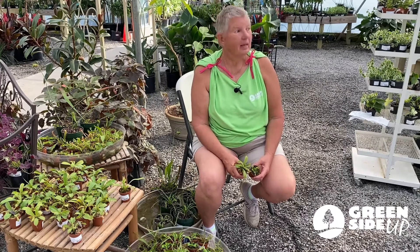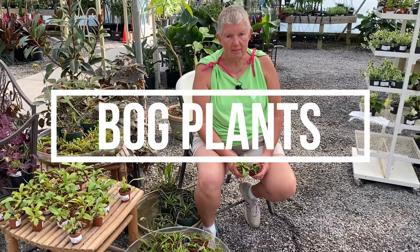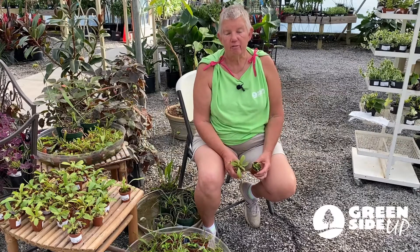Hi, this is Jane with Green Side Up. It is spring here in our garden center. Today we are going to be talking about bog plants and specifically about the carnivorous plants that grow here in North Carolina.